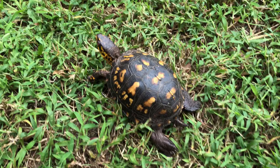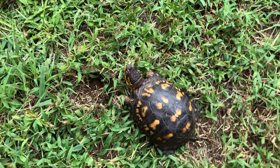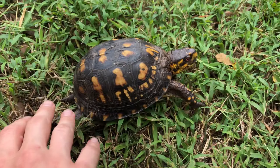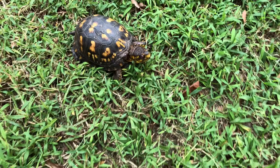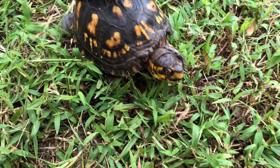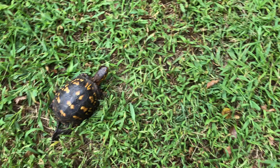What you call the top of the shell is the carapace, and the neat thing about the carapace is that they have — I think they call them nerve endings on the top of the shell — so he can actually feel touch. So if you touch him, he can actually feel it.